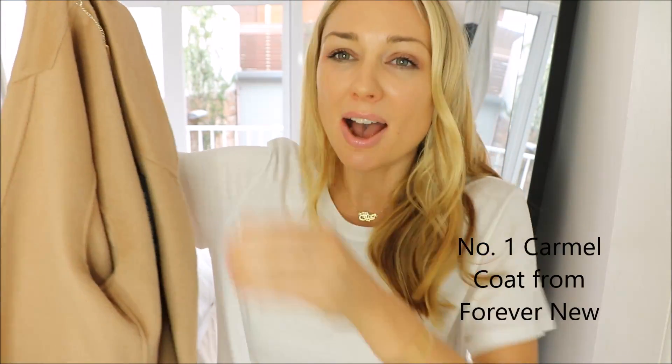So now that you know what an investment piece for your wardrobe really is, I'm going to share with you these seven beautiful pieces which I absolutely love and I'm going to have a really hard time giving back. Investment piece number one: a winter caramel coat. I absolutely love this.